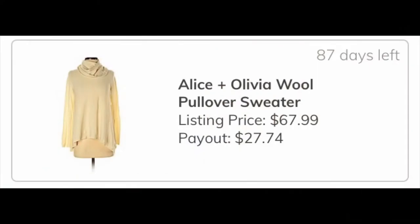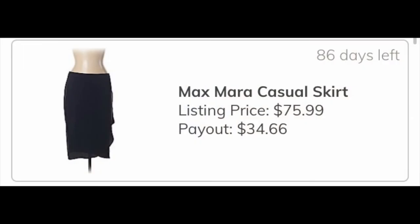The next was an Alice and Olivia cashmere turtleneck base layer type shirt-sweater. If that sells on ThredUp I will earn $27.74, which is a good return — I got the item on clearance at Plato's Closet.